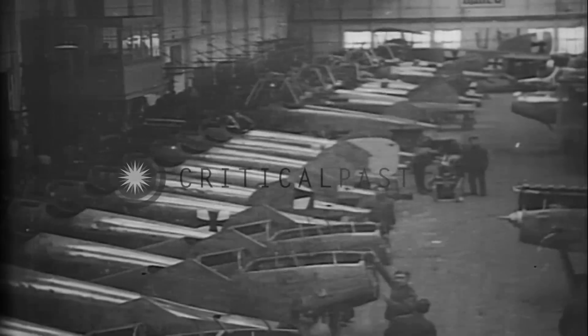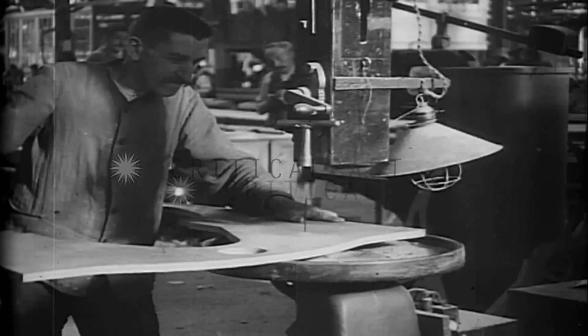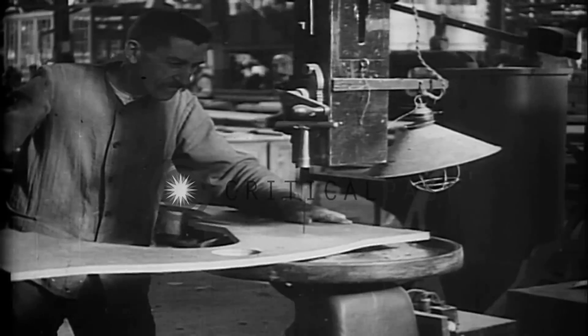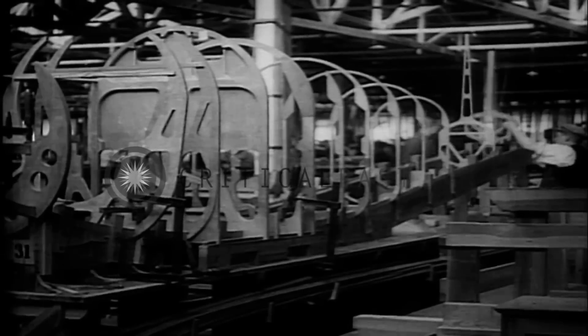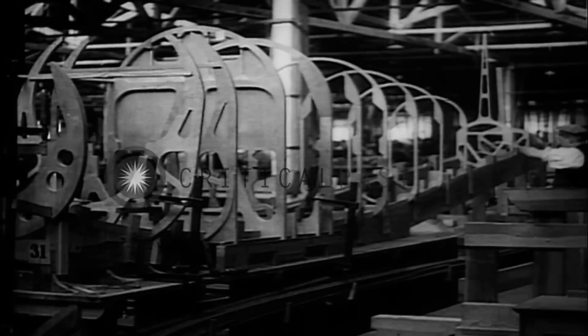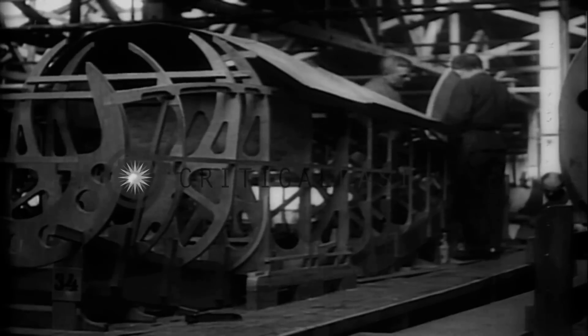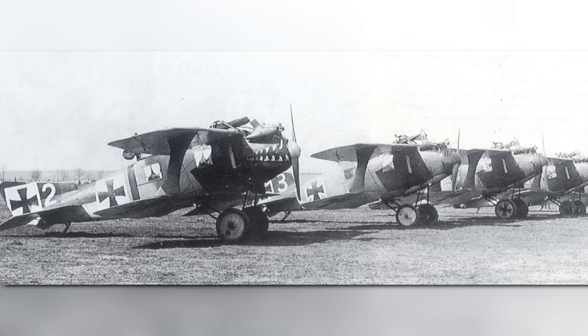As the war dragged on, the need for more aircraft had become critical. This led to companies, like Linke-Hoffmann, to join the growing aeronautics industry and begin producing fighters for the German military. Because it lacked experience designing aircraft, it started by building aircraft under license from other, more seasoned manufacturers. These would include the Albatros C-3 and the Roland C-2A.